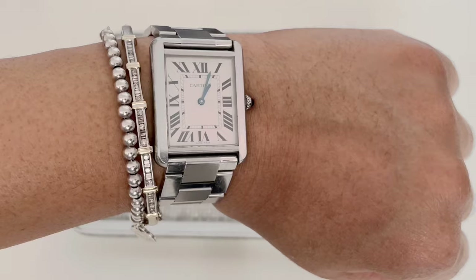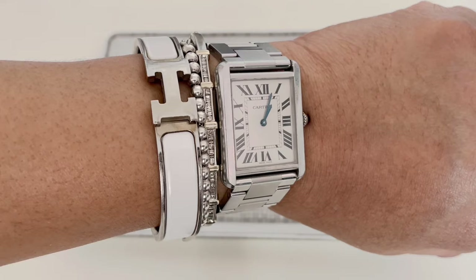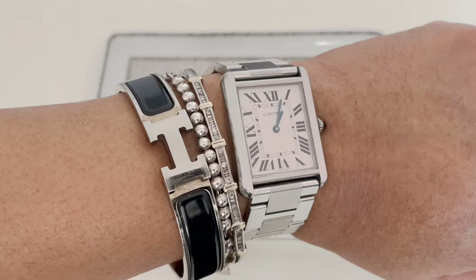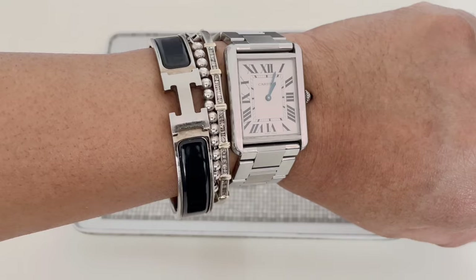Sometimes I'll wear this stack just like that, but sometimes I'll add a Hermès Clic H bracelet in either white or black — I can see I need to give them a good clean. I've had these Clic H bracelets for nine to ten years. I also have two in yellow gold, but I really only wear the palladium at this point. And that is my white gold and silver wrist stack.